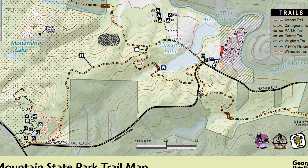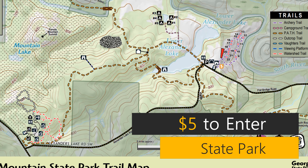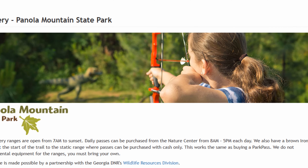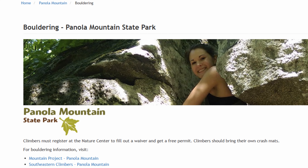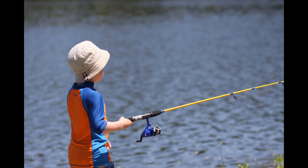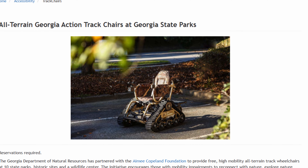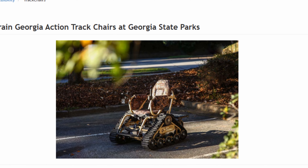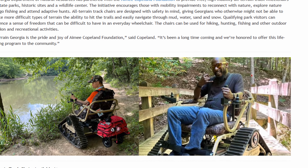This 1,635-acre park has a $5 day use fee, and some fun things to do here are archery, biking, birding, bouldering or rock climbing, fishing, tree climbing, and geocaching. They also provide these all-terrain Georgia action track chairs, which makes it outdoor accessible for people that are in wheelchairs, which I thought was really neat.